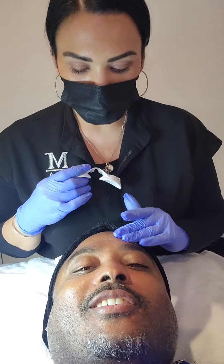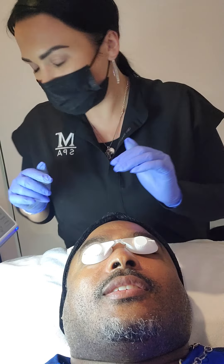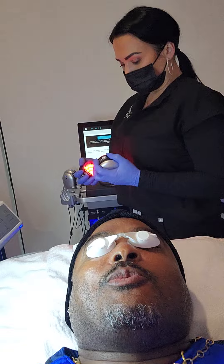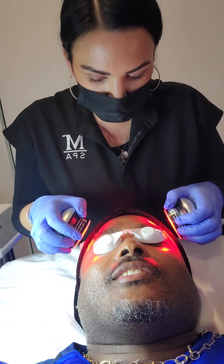Now it's time for the LED lights. We're going to use the red — it helps with blood circulation, it helps with inflammation. It's going to help stimulate everything; it helps with collagen production. Any inflammation going on, it just gets that blood flowing.